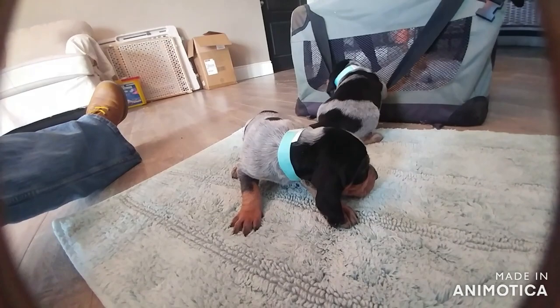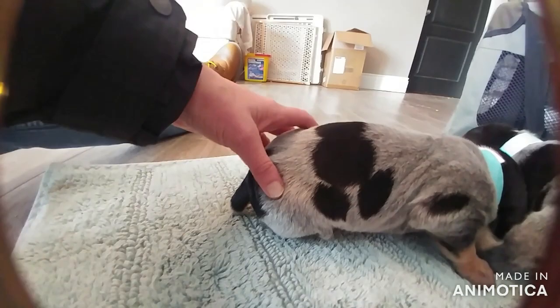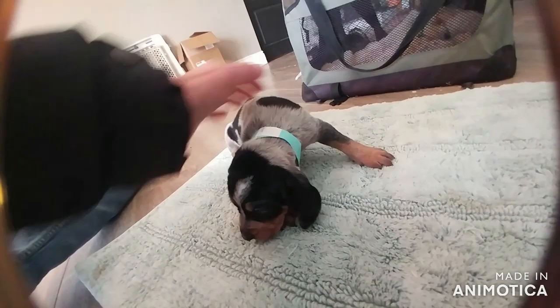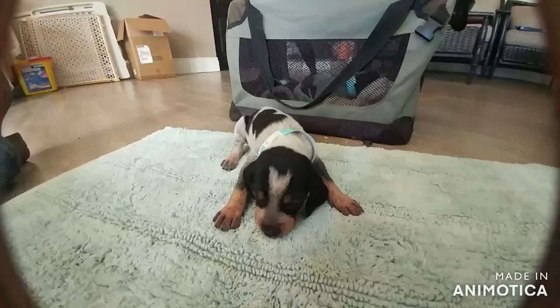This is girl number two and she's got more of an open pattern. She's got a little snowman on her face - or if you turn it the other way, it's a little Mickey Mouse. That's hilarious. She's a beautiful baby - we could call her Minnie, but we've got too many Minnies. So that's female number two.